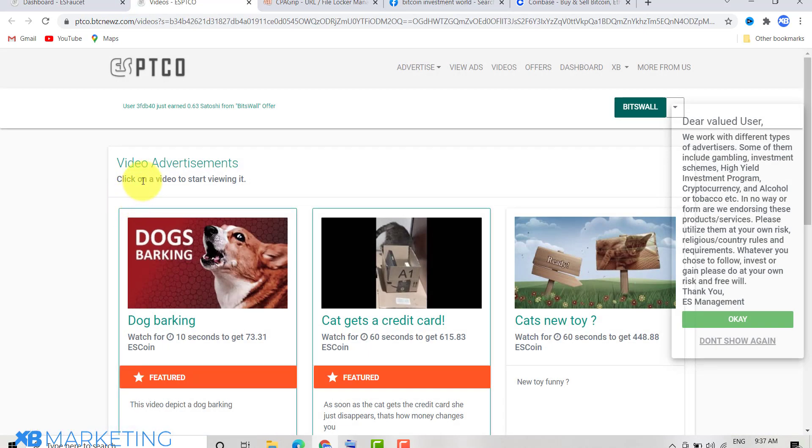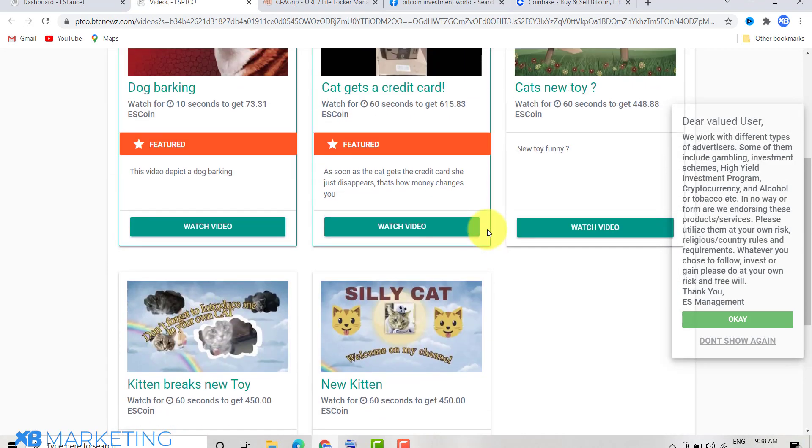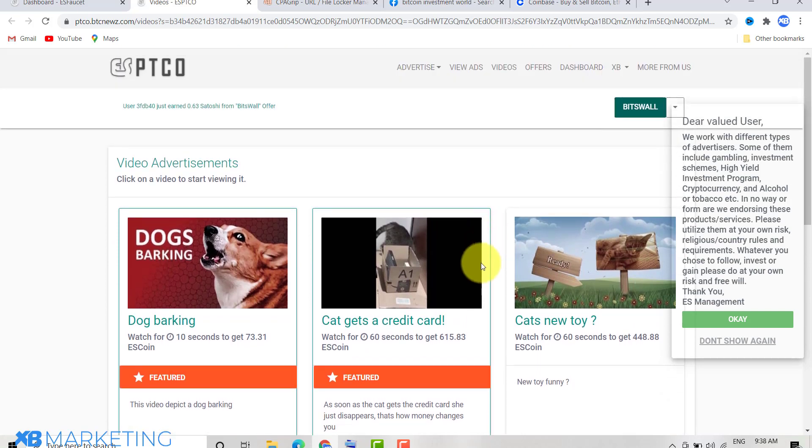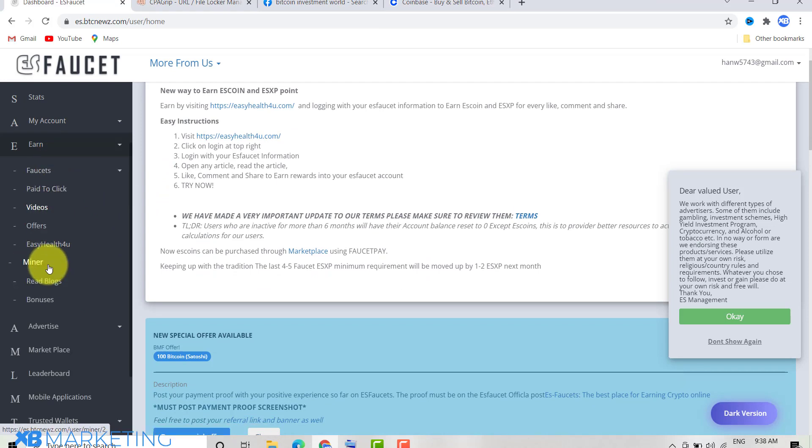If you click on 'Video,' all you basically do is watch these videos — there are a lot of videos to watch and they keep coming from time to time. However, I don't recommend this method. This is not the best way to earn cryptocurrency with this website.